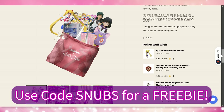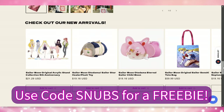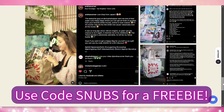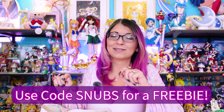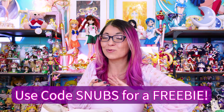I have a unique coupon code — you can use the code SNUBS, that's S-N-U-B-S, for an extra gashapon with your order. So you get another freebie on top of the happy bag. Just make sure to use my coupon code for that extra gashapon, and grab these while they're 20% off — that's a really good deal. Let's go ahead and unbox this happy bag and see what we got.